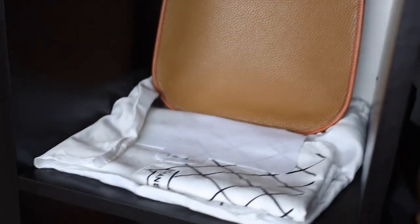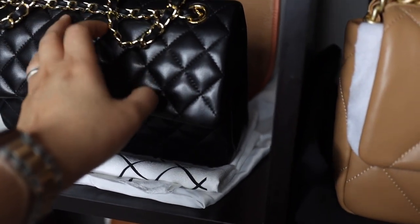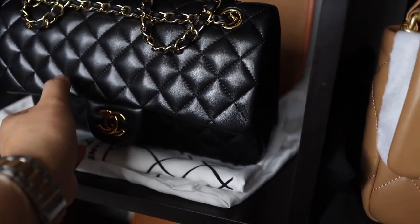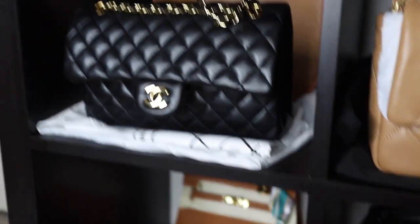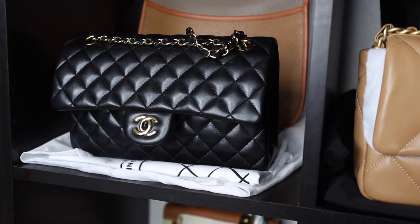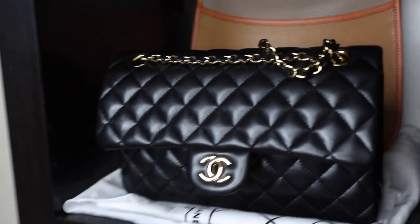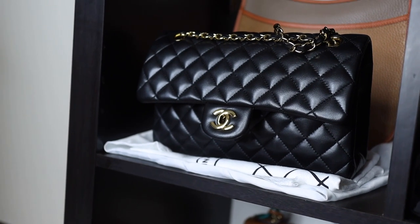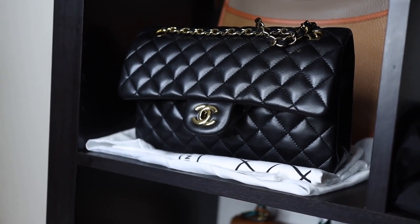The bag I took off is my Chanel lambskin Classic Flap in medium — the medium is 26 cm. It's a little front-heavy at the moment but normally sits on its own. I bought this secondhand from a friend of mine who wanted to keep her caviar jumbo with silver hardware instead. I remember we bought it at the Chanel store in Westfield Sydney back in December 2018 — it was her Christmas gift to herself.